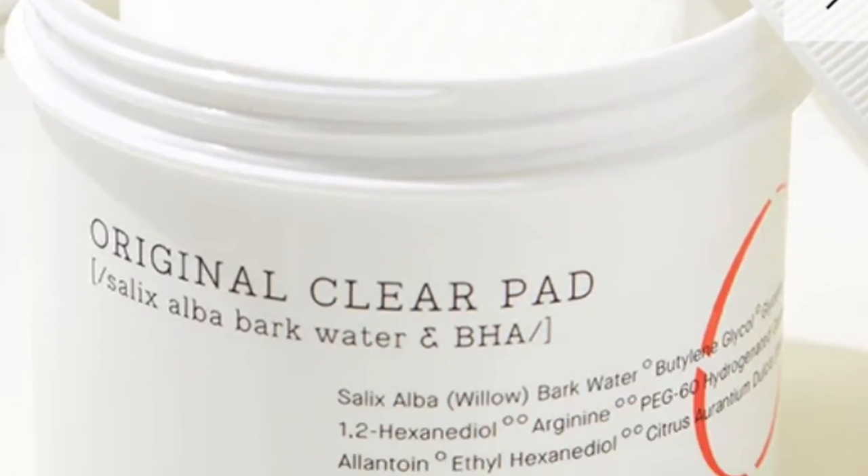The first one is the COSRX Original Clear Pad. It's been rebranded, so the ones you'll see online look different, but they work the same way. I've gone through so many — this is an empty, I started another one, and I've managed to stock up. It's one of my favorite products because it's very gentle and great for daily use. It has a lot of great BHAs in it — willow bark and another compound, both a gentler form of salicylic acid. Salicylic acid is a chemical exfoliant that goes deep within the pores to target cysts and stubborn acne.